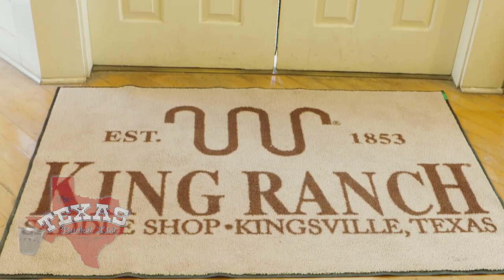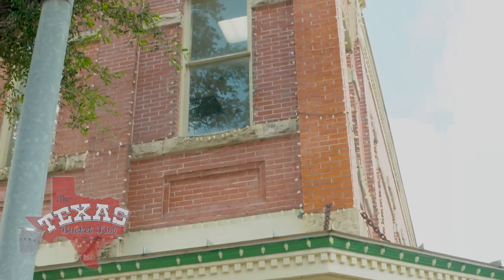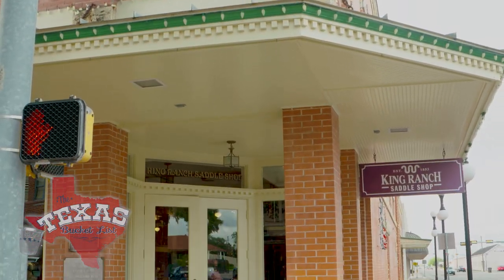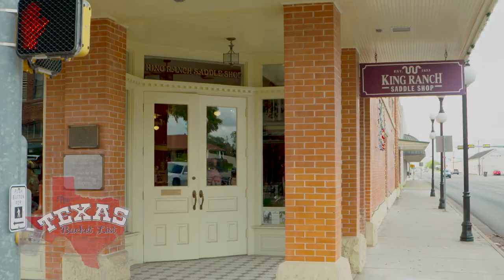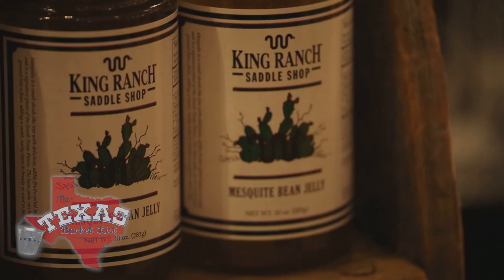Situated in the John P. Raglan Mercantile Building built in 1909, the site was once the largest department store south of San Antonio, but today it's home to anything and everything associated with the King Ranch. We still eat, sleep, and breathe cowboys and ranching and outdoor life. That's who we are and that's who we've always been. If it's going to have our name on it, it's going to be the best.